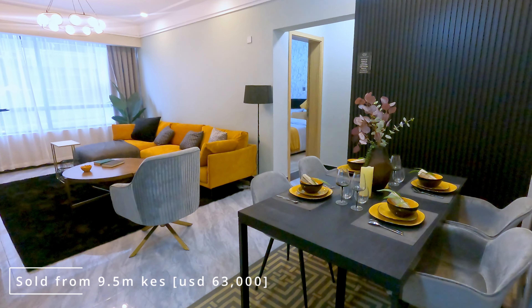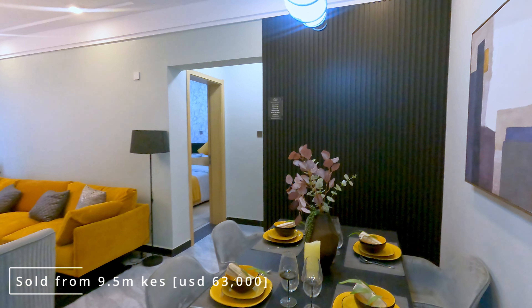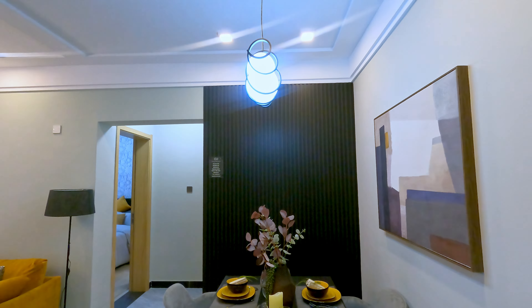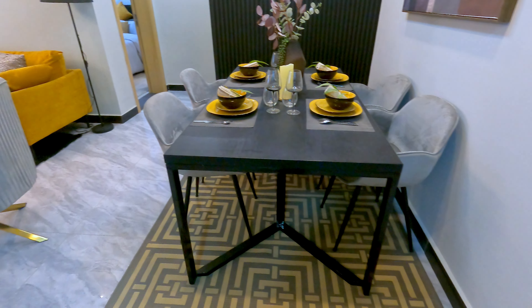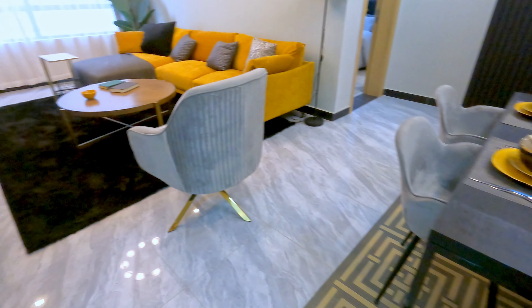As you walk out of the bathroom and further down into the house, the first thing you meet is the dining space — absolutely stunning. They've used a four-seater here, but you can see it could be a six-seater if that would be necessary for you.